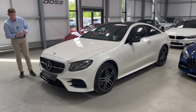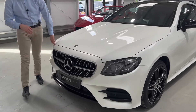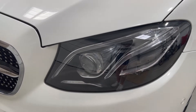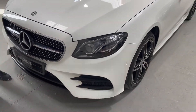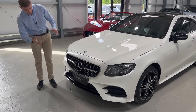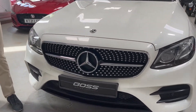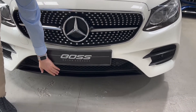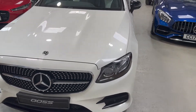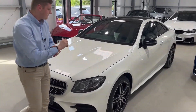Starting at the front, it's got multi-beam LED headlamps. These are dynamic headlights — they turn around corners and do auto high beam, which will block out individual cars on the motorway so you can leave the high beam on all the time. There's a beautiful diamond Mercedes-Benz grille on the front, and the car is fitted with an AMG Night Pack — the front splitter here is in gloss black, along with many other touches around the car such as the window surrounds and door mirrors.